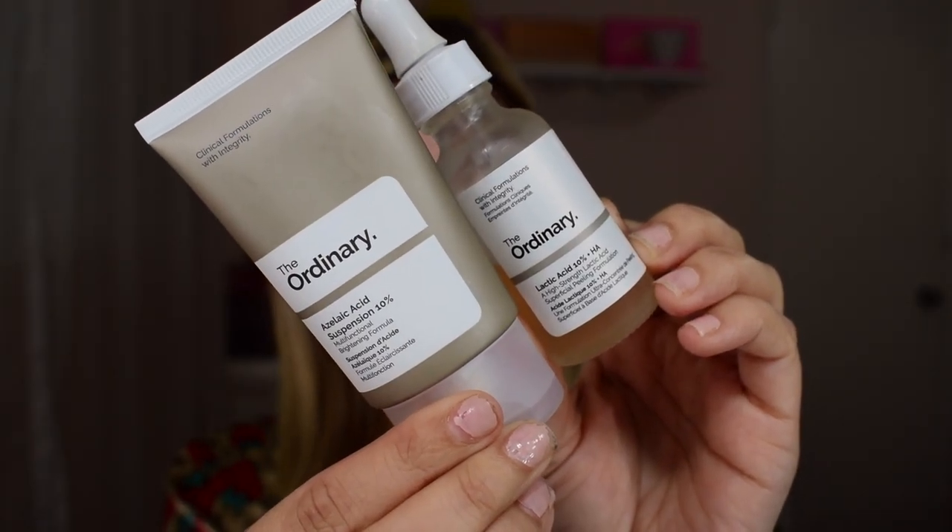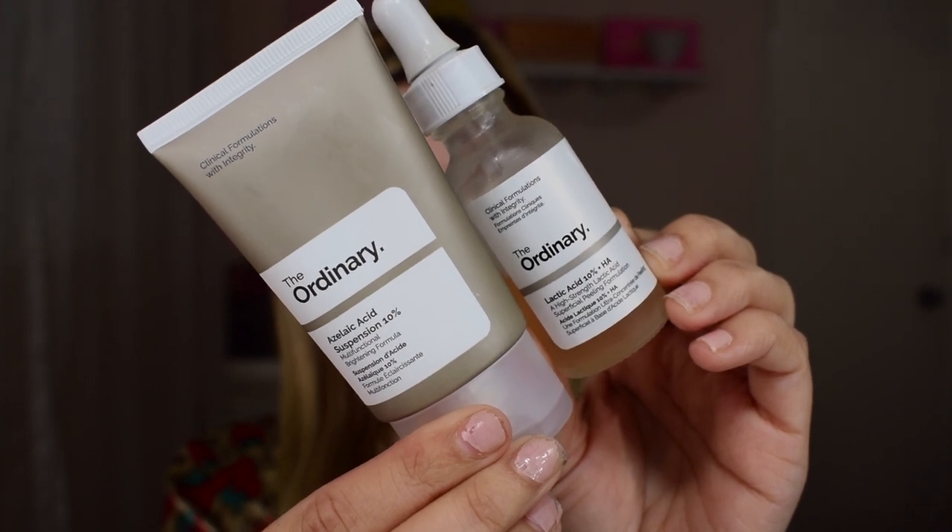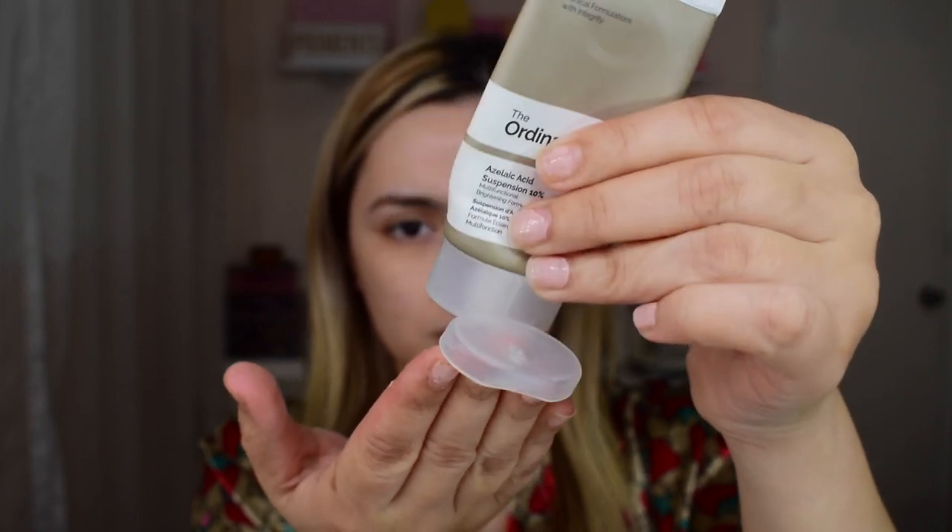The fifth step consists of two different products, both by The Ordinary: the Lactic Acid 10% plus HA and the Azelaic Acid Suspension 10%. I mix both of them together because the Lactic Acid can be diluted with other products to reduce the strength so it won't irritate your skin. The Lactic Acid works to exfoliate, smooth, and even skin texture, resulting in a reduction in acne and breakouts as well as a reduction in the appearance of fine lines and wrinkles. The Azelaic Acid exfoliates the skin to remove dead skin cells that can build up in your pores, evening your skin tone, preventing pigmentation, reducing post-inflammatory hyperpigmentation, acne scars, and discoloration.